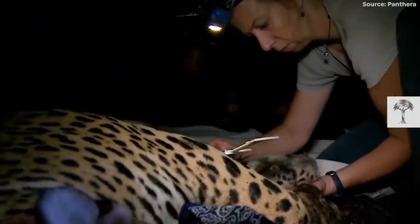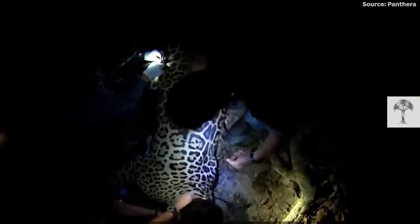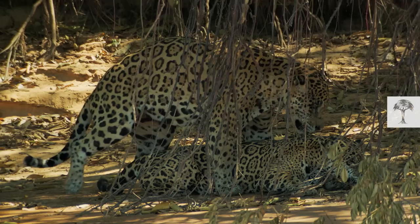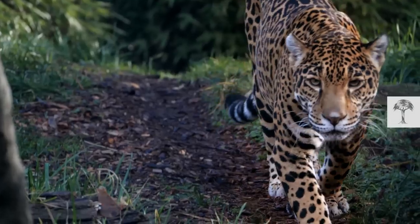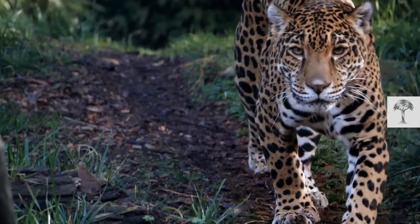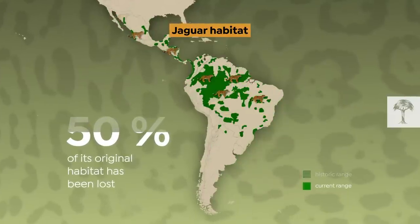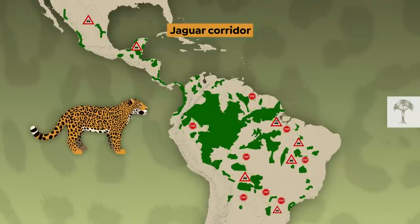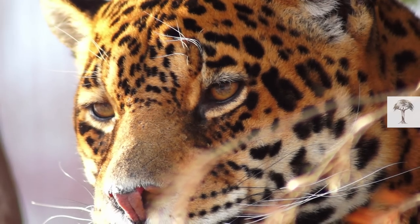In Brazil, the headlamps of two biologists and a veterinarian spotlight a tranquilized jaguar. His teeth say that he's about four years old. For jaguars, this age is peak mating time. But like many of his peers, the young one is struggling to find a partner. The jaguar home is shrinking every day, and the habitat that is still available is too fragmented for them to find suitable partners for reproduction. Time is running out for their species.